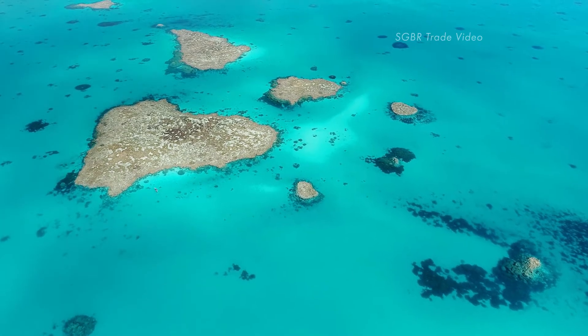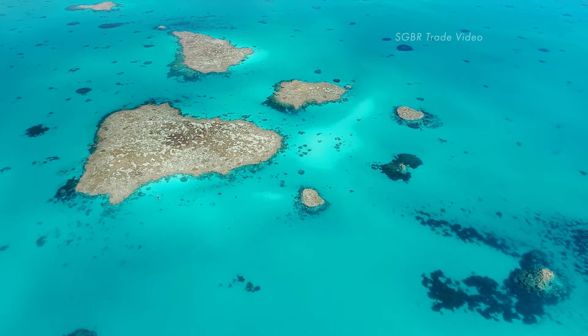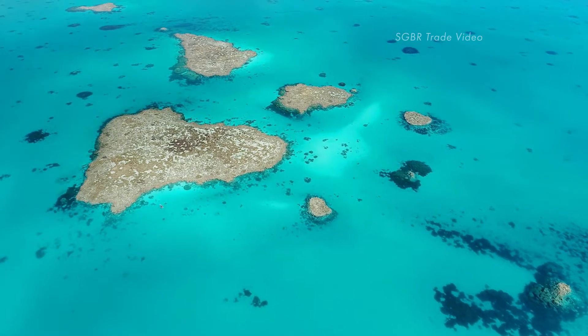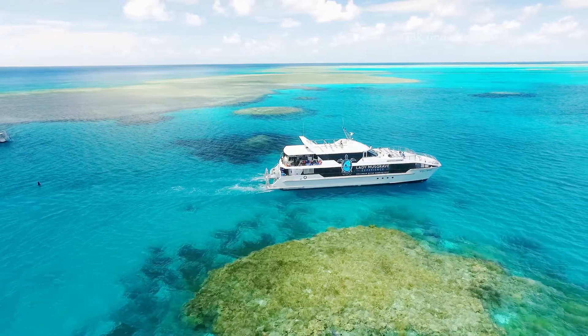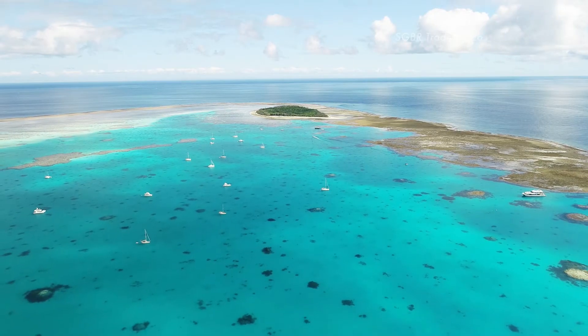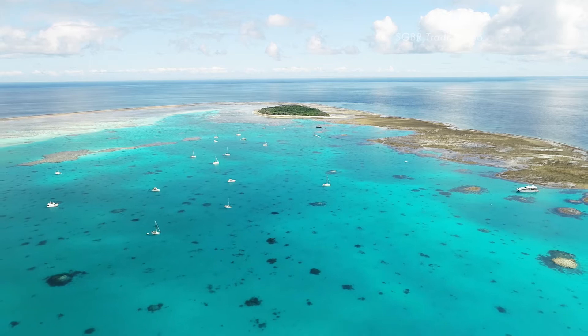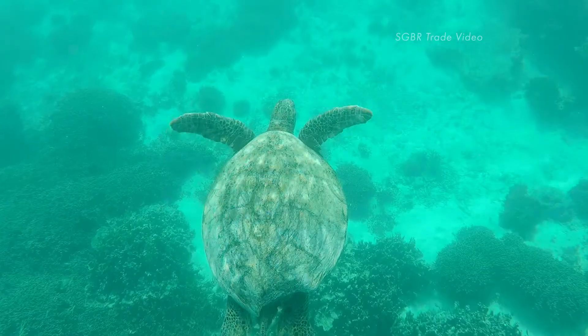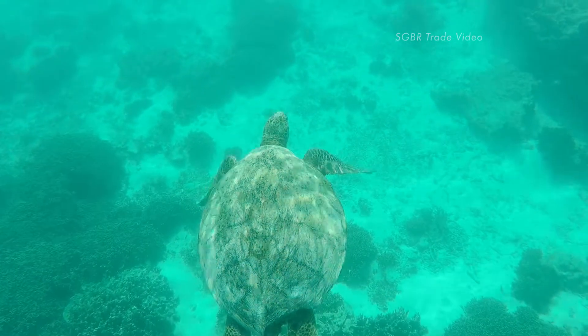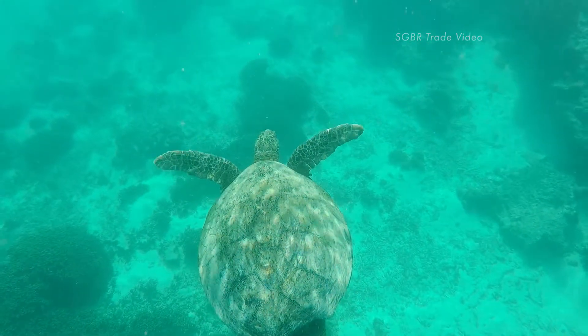Lady Musgrave Island is a unique coral island in the most southern part of the Great Barrier Reef. Its remote location offers secluded beauty and hosts a navigable lagoon, creating a wall of coral that feels like you are swimming in the safety of a pool, only filled with a myriad of coral and marine life, providing the ultimate snorkelling and diving experience.